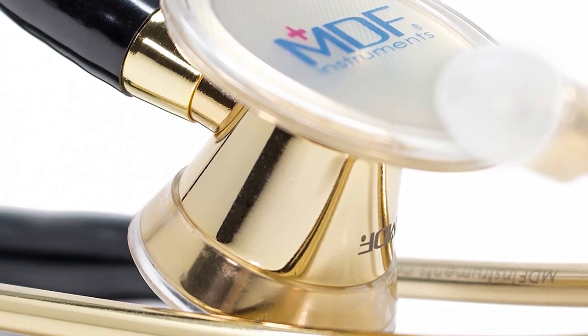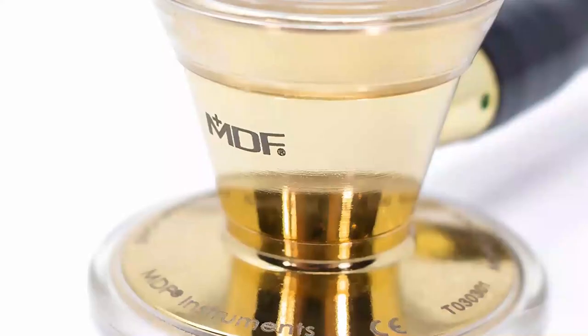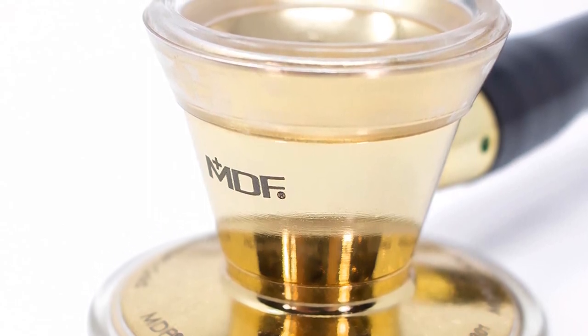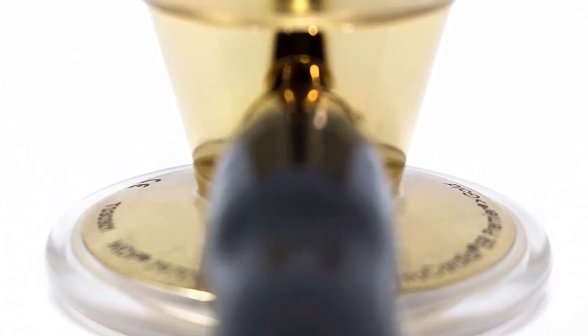The MDF cardiology stethoscope is a great choice for any nurse, but particularly for cardiac nurses who need something trustworthy and reliable. The tubing is latex-free and made from PVC material, which is meant to withstand both normal wear and tear and the tough job that cardiac nurses have. The diaphragm is non-chill for patient comfort and can transmit heart and lung sounds from 100 Hz to 1000 Hz. The headset is ergonomically designed at a 15-degree angle so that it properly fits in the ear canal. It comes with two extra comfort seal ear tips so it's always ready to use. Pros: latex-free tubing, non-chill diaphragm for patient comfort, ergonomic headset angled at 15 degrees. Cons: ear tips are stiff, colors chip over time.